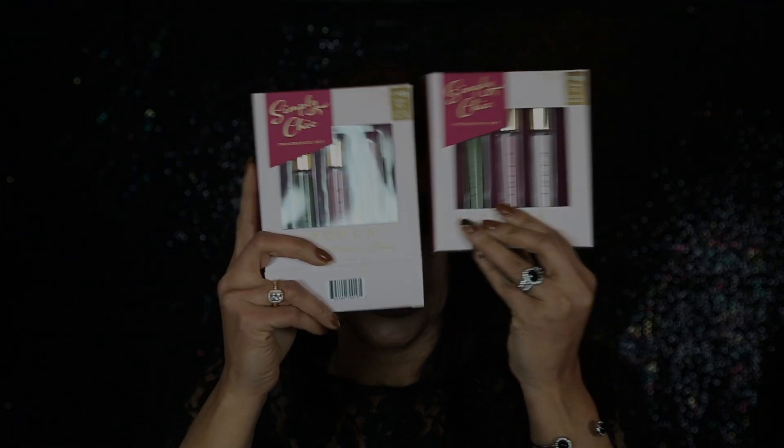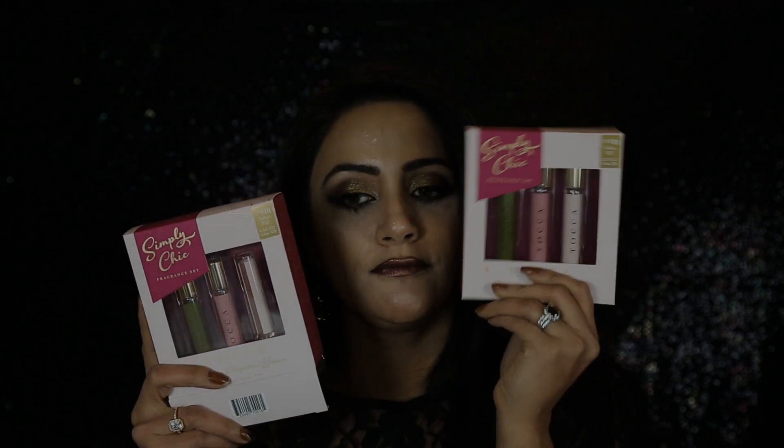I grabbed the Sephora Show Curl lash curler. Sephora just launched new lash curlers in all styles and shapes. This one is for an almond eye shape, but I might go back for the excel shape since my eyelashes are big and perfectly almond-shaped — curlers can't reach the outer corners — so this one is going back. The second Simply Chick fragrance set I'm keeping for my giveaway.